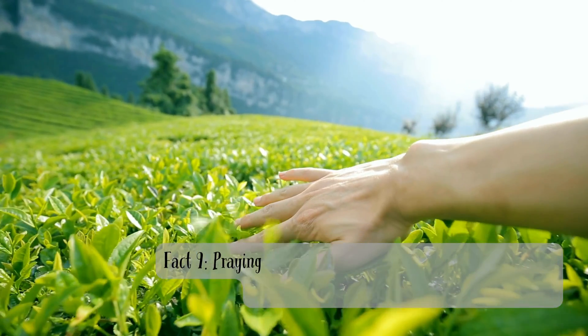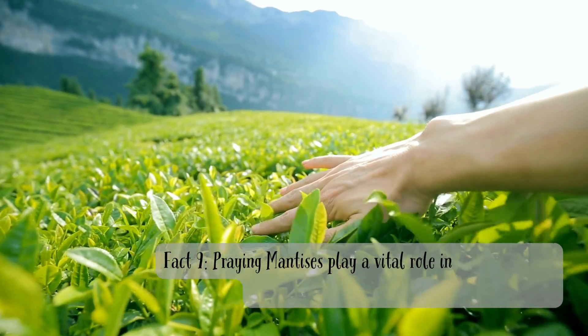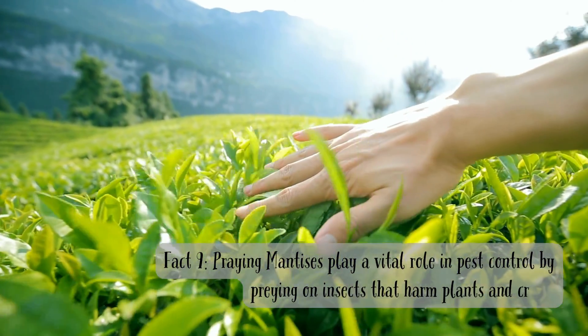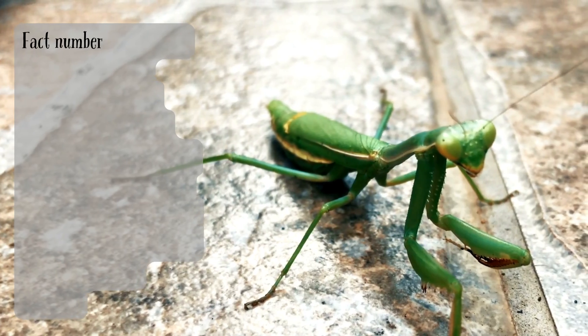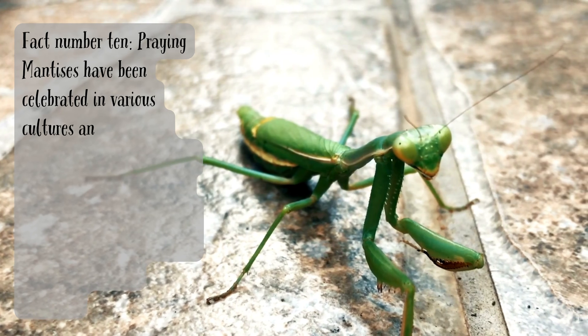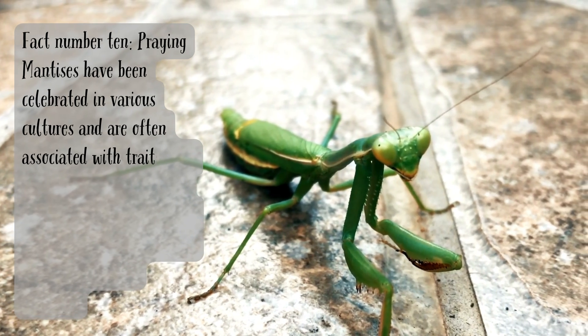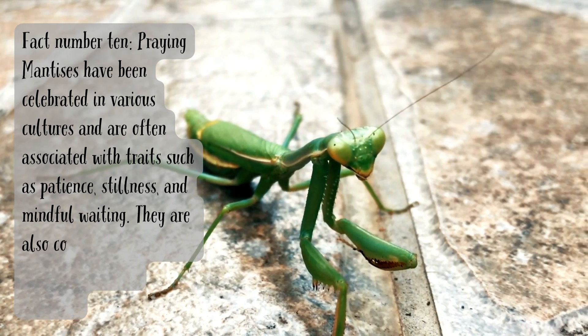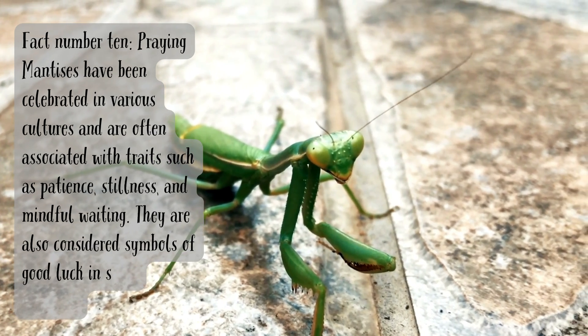Fact number nine. Praying mantises play a vital role in pest control by preying on insects that harm plants and crops. Fact number ten. Praying mantises have been celebrated in various cultures and are often associated with traits such as patience, stillness, and mindful waiting. They are also considered symbols of good luck in some cultures.